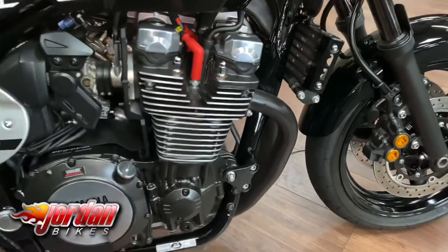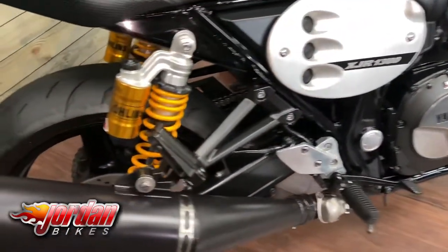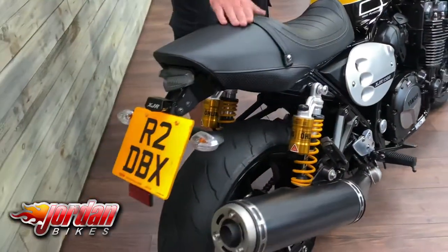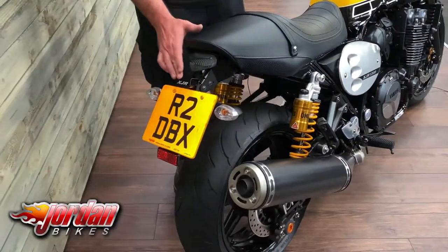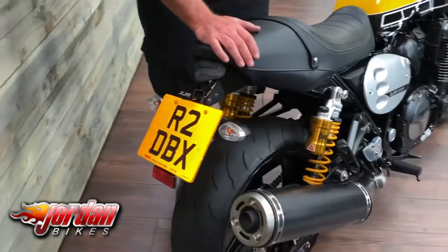Loads of fun to ride, particularly with those rear shocks that handle well and a stonking engine. Cool, coffee-looking seat there as well — it's got the bump on the back. Evo tec tail tidy, and the plate is included: R2 DBX — that's got to be worth a few quid as well.